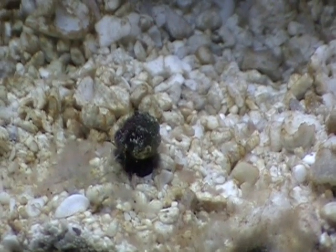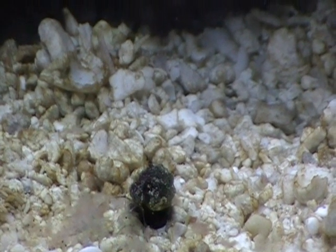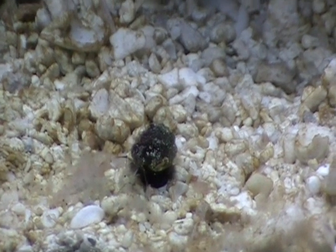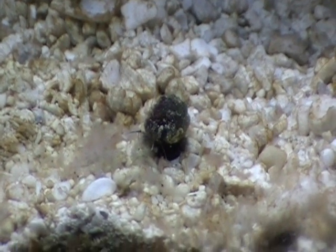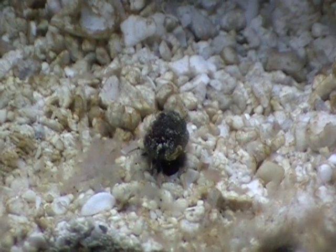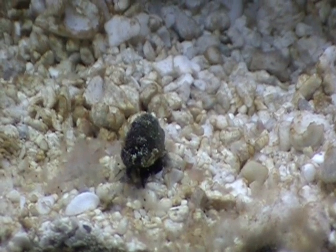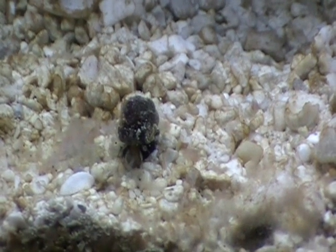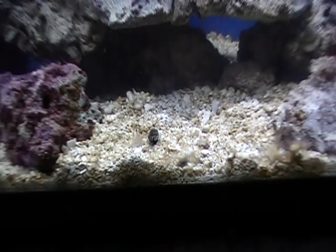So I am pretty pleased with my cleanup crew. The only thing I am worried about really is if my peppermint shrimp were to start munching on my corals. The frags are pretty cheap but in the long run I would get rid of the shrimp if he started doing that. I'll probably keep filming if the other snails come out because this is pretty rad.